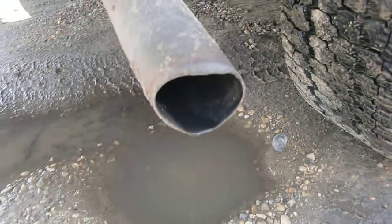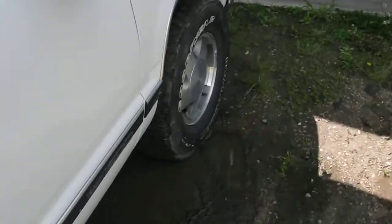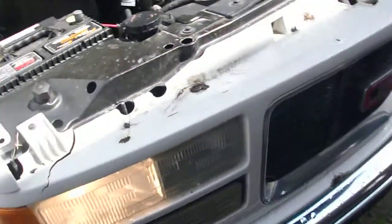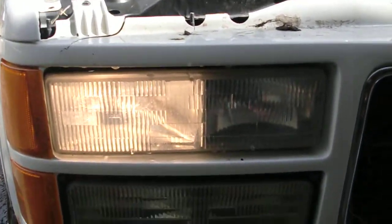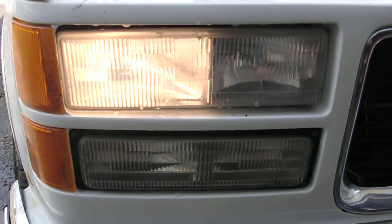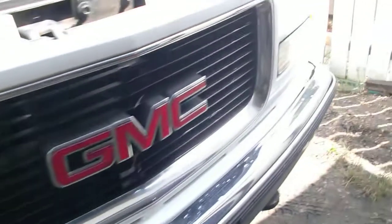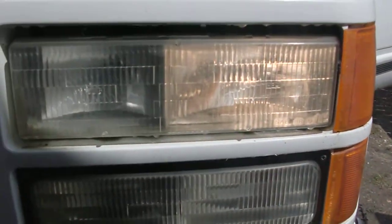That's getting a whole new exhaust Monday or Tuesday, so I'll take a video clip of that. I did that headlight restore kit — I only took photos of that because I couldn't find my camera, but it worked quite well.